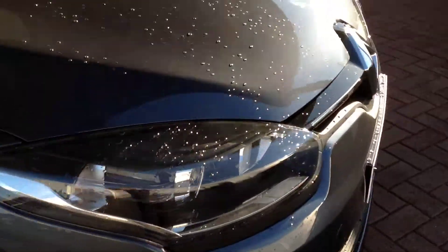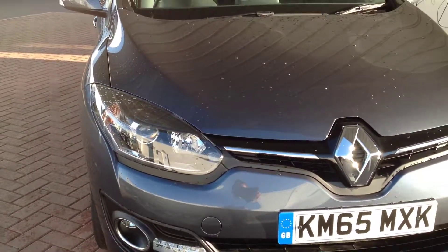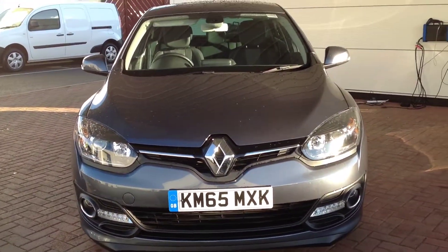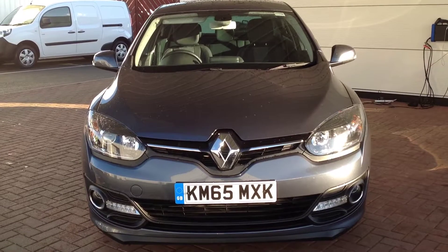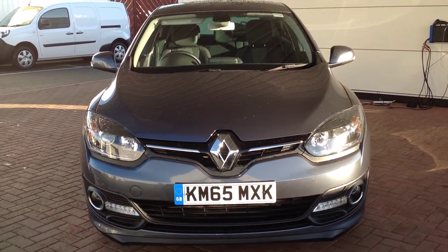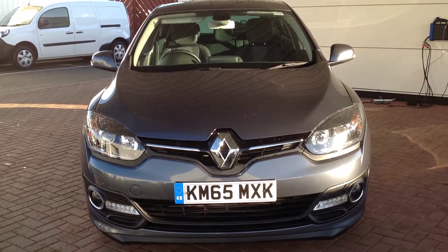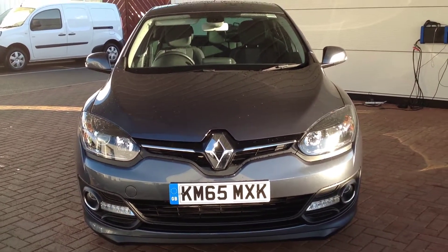Just to recap: this is the Renault Megane, 1.5 DCI diesel engine, 110bhp in the Dynamique TomTom. If you'd like any further information regarding this vehicle, please do not hesitate to contact the dealership. Our number is 01733 330 030 — ask for Matthew or Tony. Thank you.